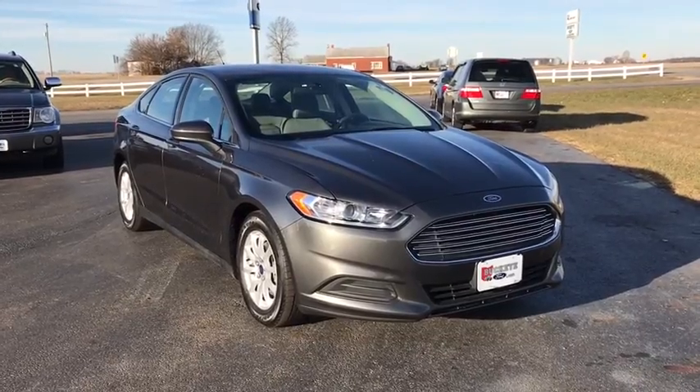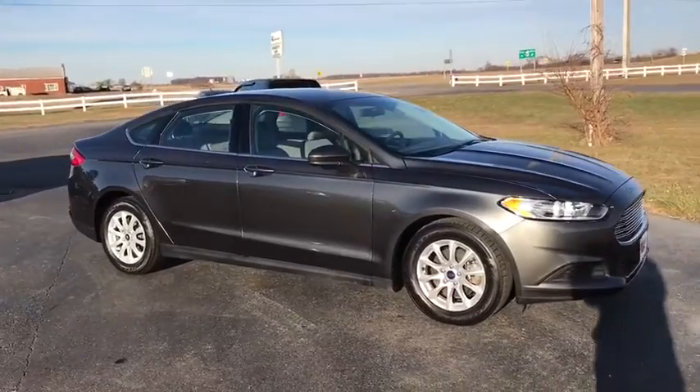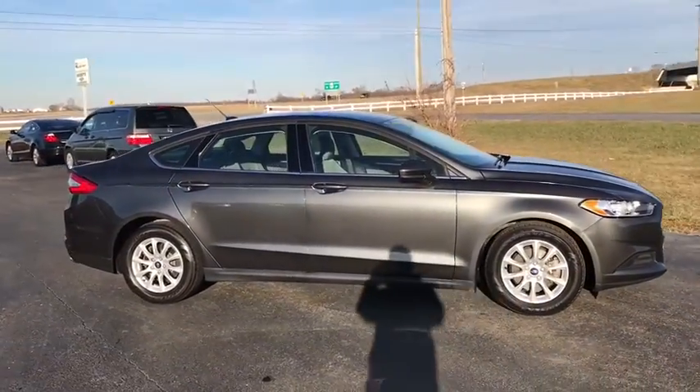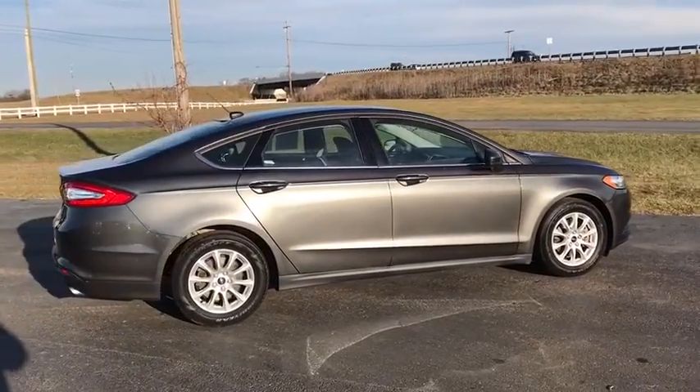The 2016 Ford Fusion. You can have both impressive power and great economy in a Fusion. This vehicle has less than 35,000 miles. Here are some of this vehicle's great options.